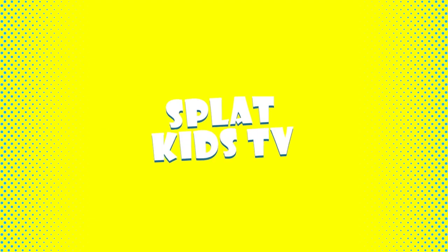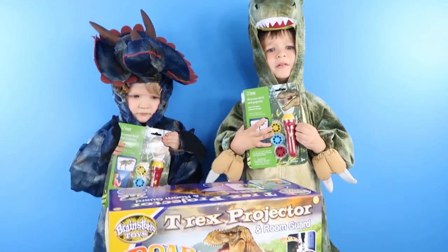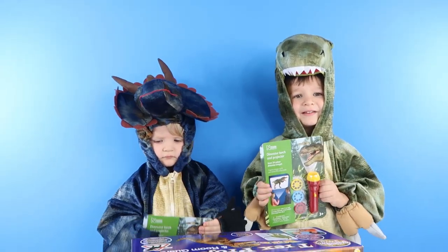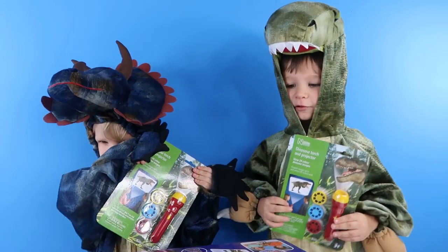Black Kids TV! Hi Black Fans! Today we have got lots of stuff from Brainstorm. We've got loads of dinosaur stuff.